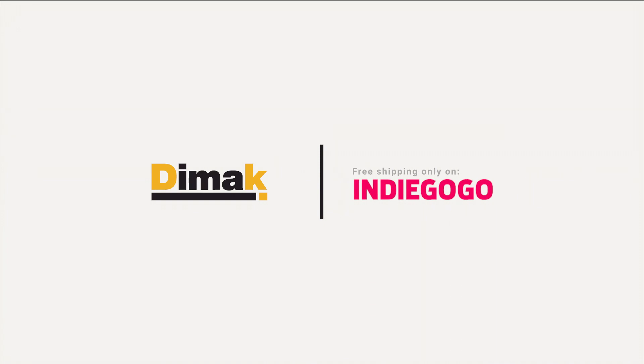Pre-order your DIMAC now on Indiegogo with a special reduced price and a limited free shipping offer.